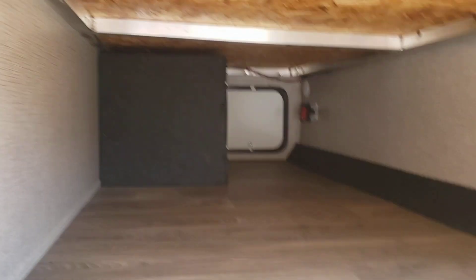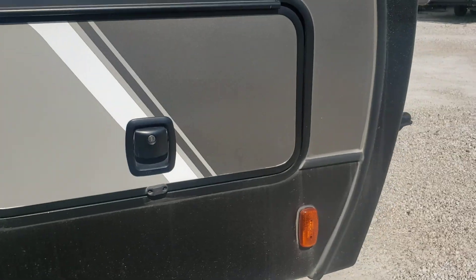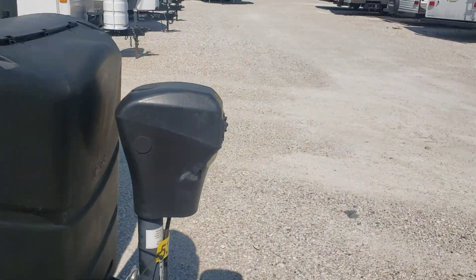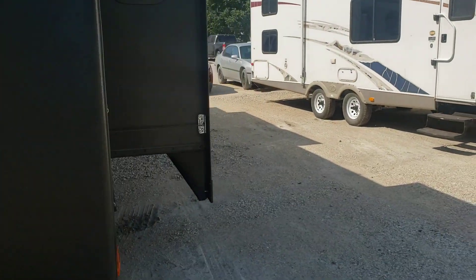Big pass-through storage — hopefully you can kind of see through there, but all nice and finished. The slam latch door, very high-end. 30-pound tanks. Nice rock guard — I don't know if you can see that or not, but nice rock guard on the front cap. Of course, it's a gel-coated fiberglass front cap.